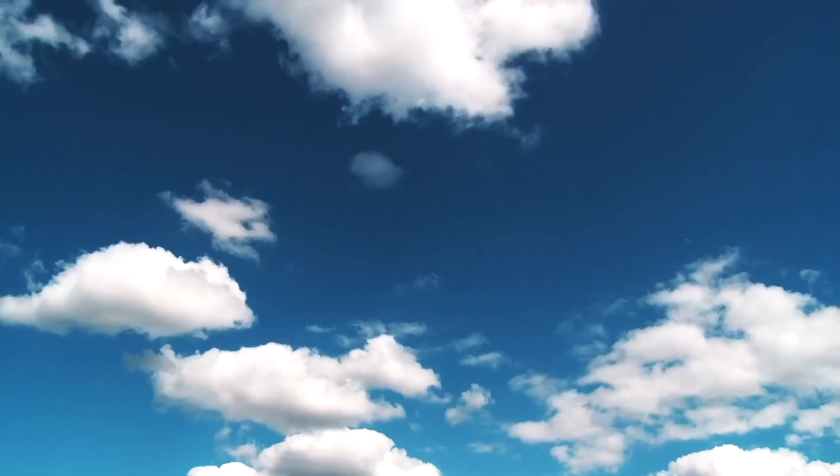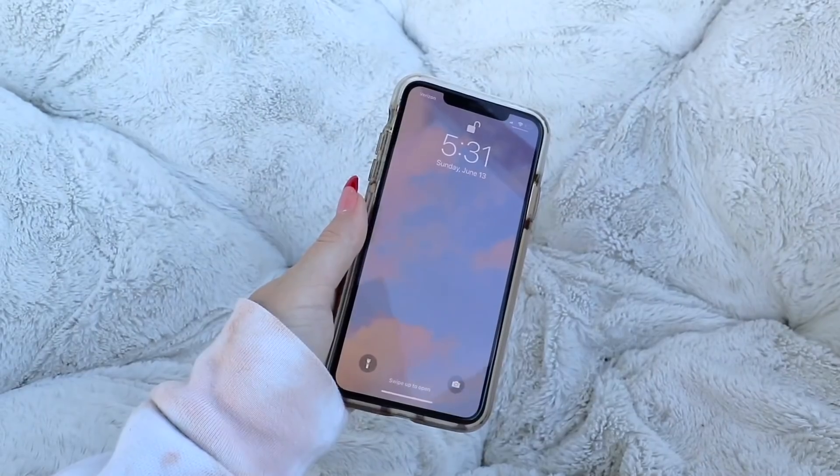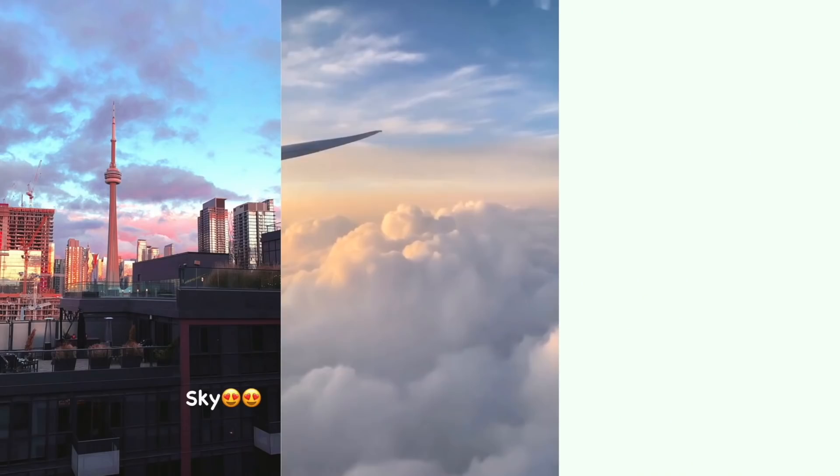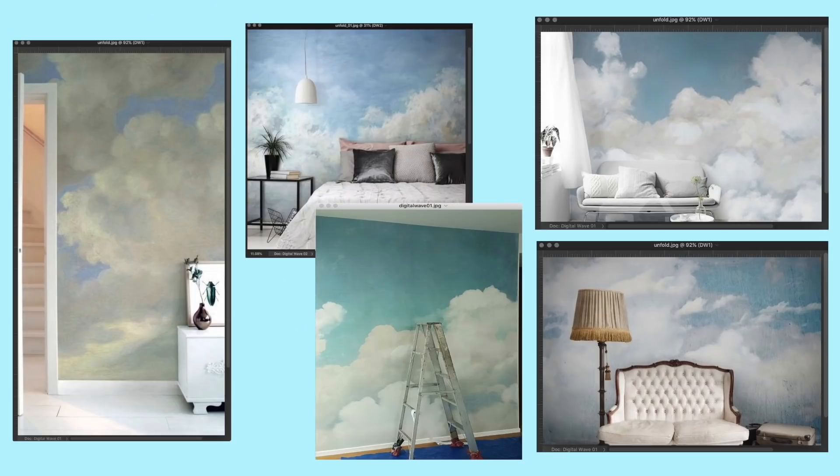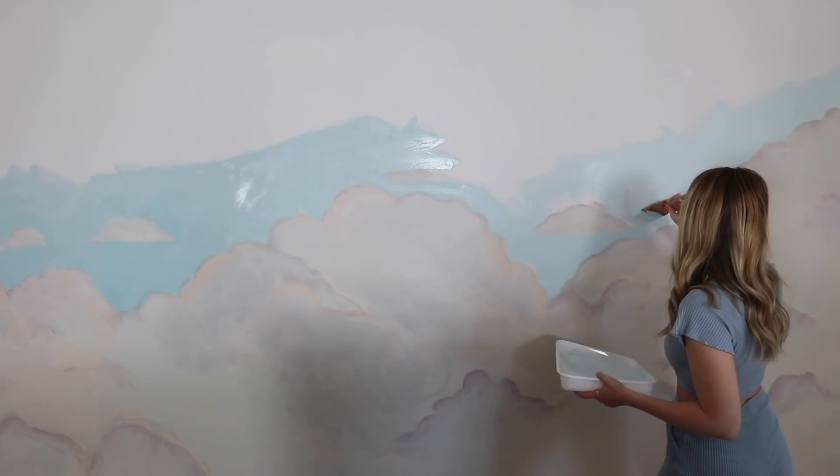I recently realized that I have a slight obsession with the sky. It's my phone background, my channel art, and my favorite thing to take photos of. So when I came across these cloud walls on Pinterest, I knew I needed it. And that's what we're doing today.